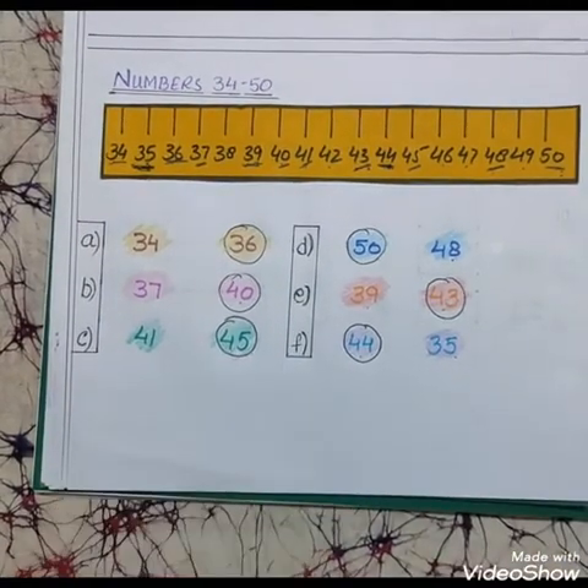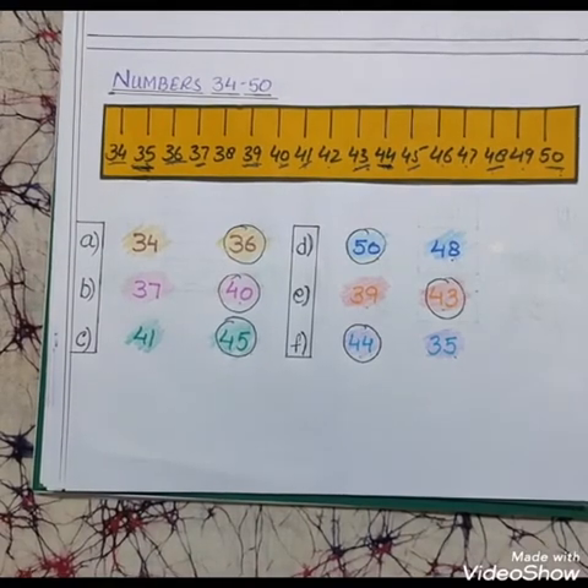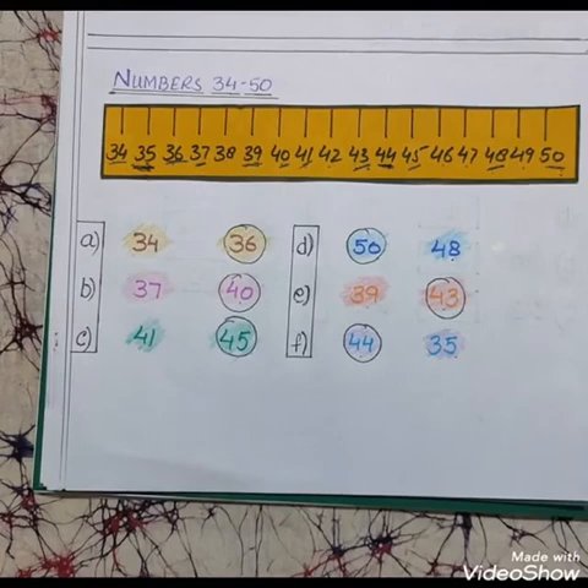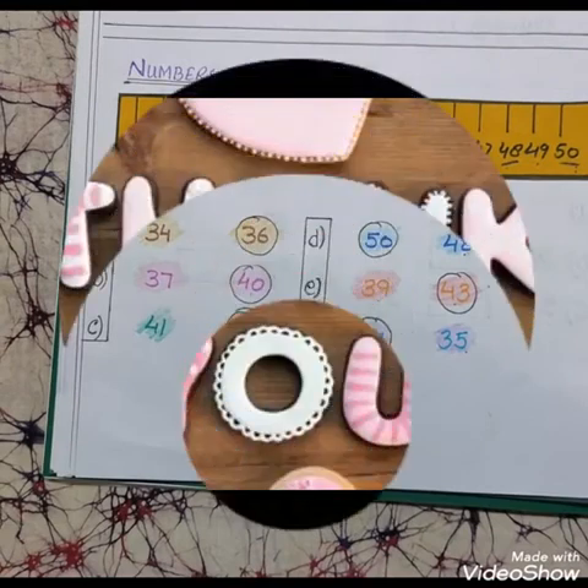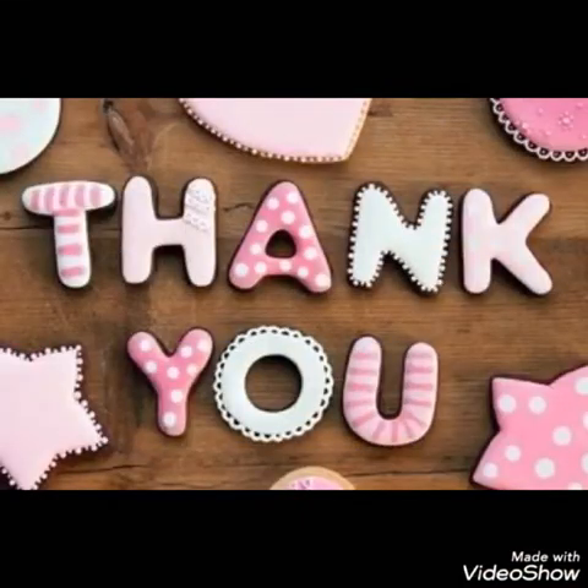Children, you will do practice of circle the biggest number and you will do all these exercises in your maths copy. I hope you have understood very well the concept of circle the biggest number. Bye bye, thank you.